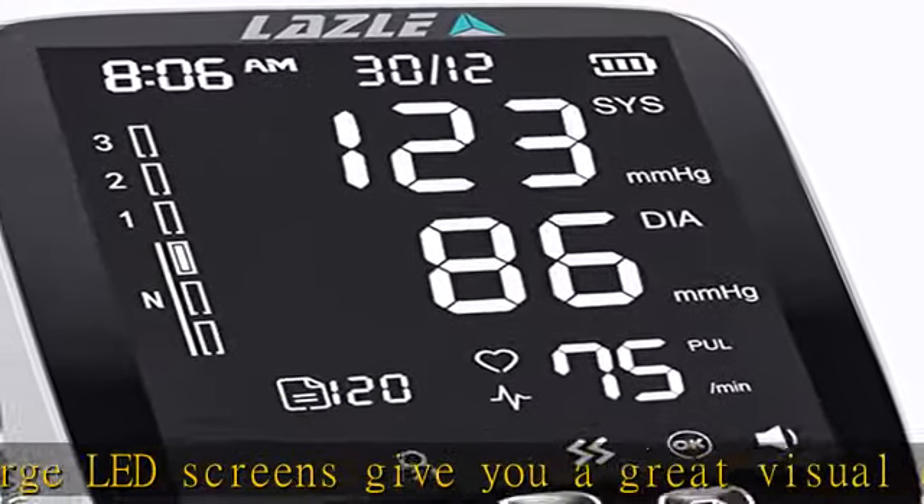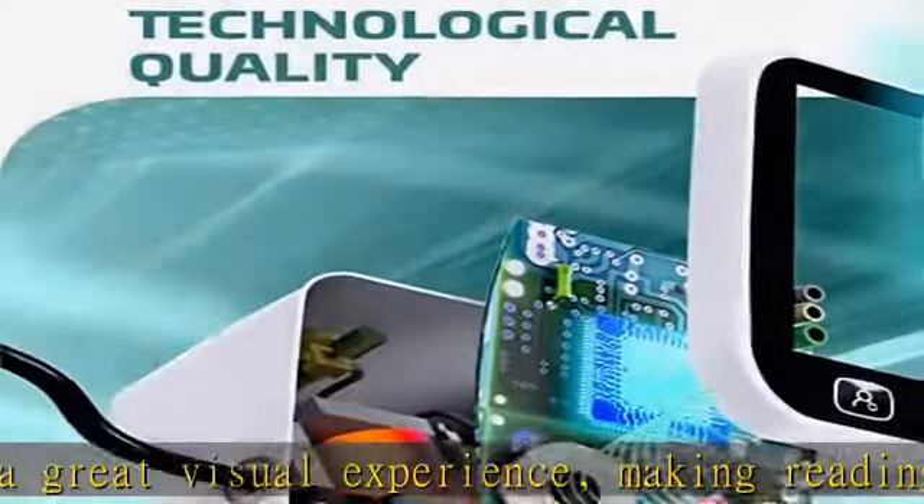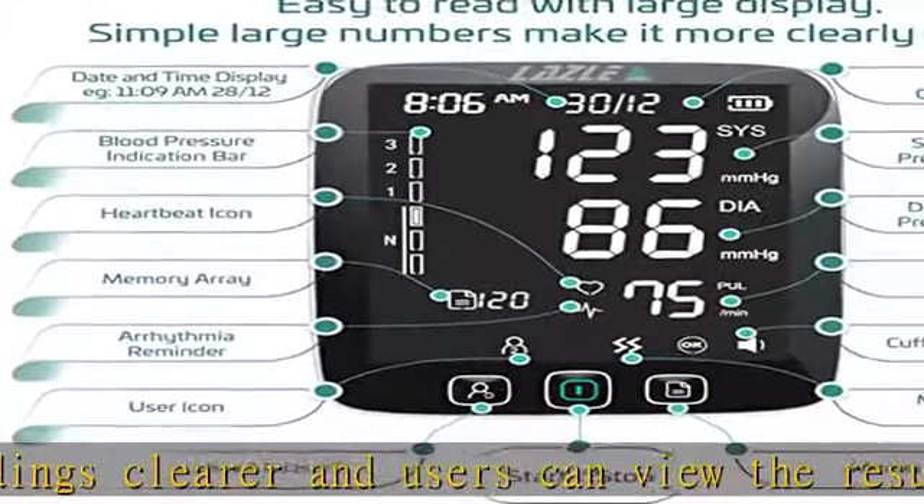Highest accuracy — the fully automatic blood pressure checker has advanced measuring techniques to provide you the most accurate reading. Convenient to track your health every day.